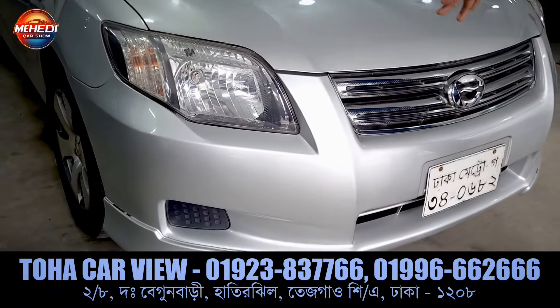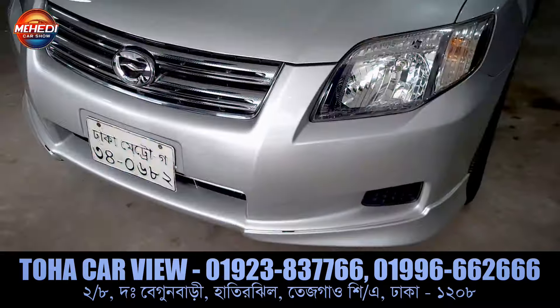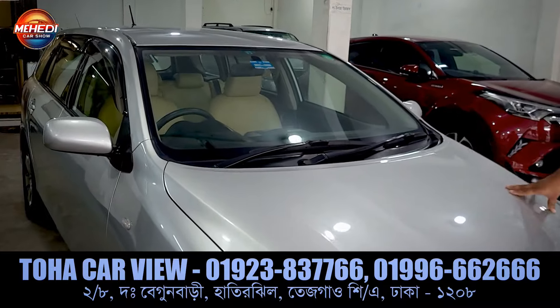It is a 10-year model. The original headlight with the front body kit. The chrome grill. This is Mirpur V80 — a race station. The original color has a side touch.